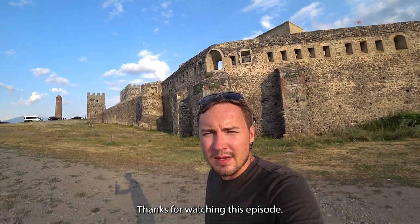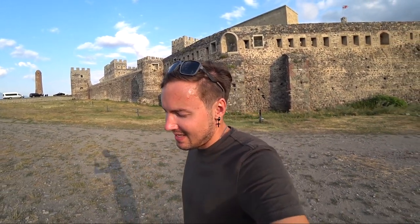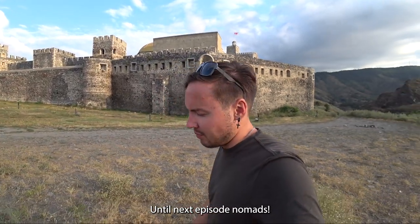Thanks for watching this episode. That was quite a journey off the beaten path in Georgia, visiting this castle and Vardzia — very cool spots I had never heard of before. Until next episode, nomads.